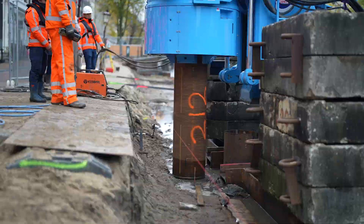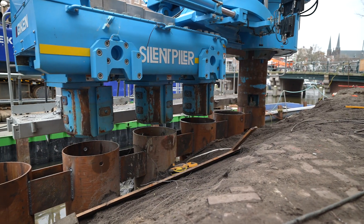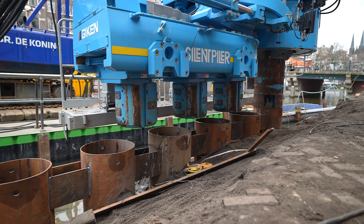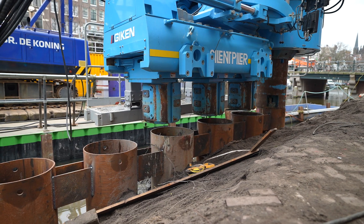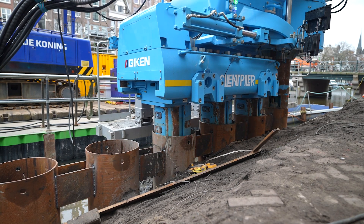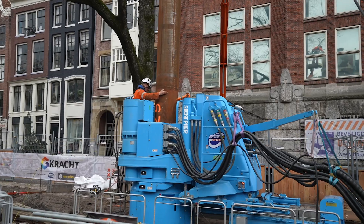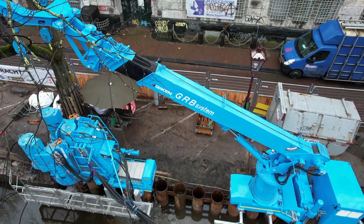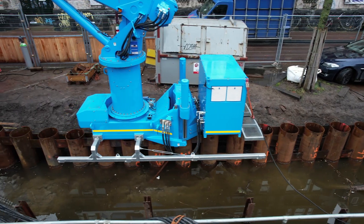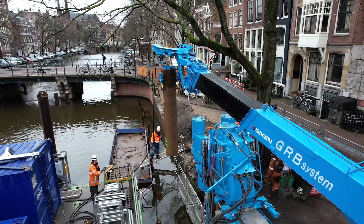Furthermore, when used in combination with the GRB system, all the equipment advances along the top of the already installed piles. So cutting down the trees, which were one of the obstacles in the overhead space, is not required, thus achieving space-saving piling. As a result, it minimizes the impact on the surrounding living environment.